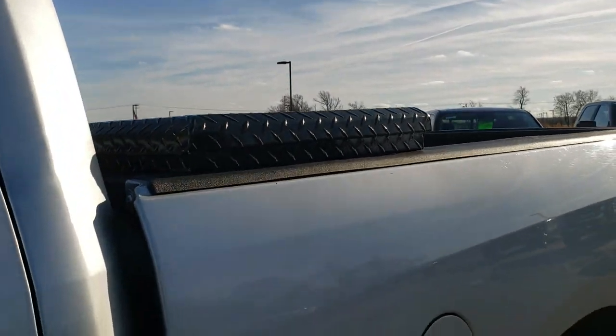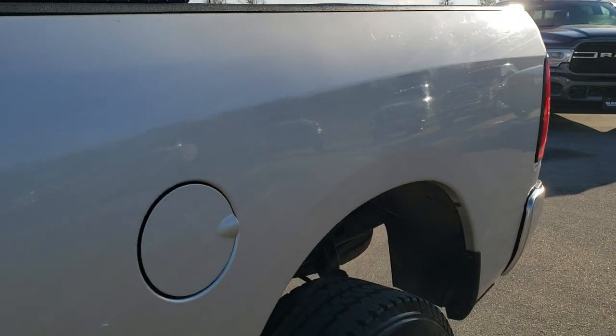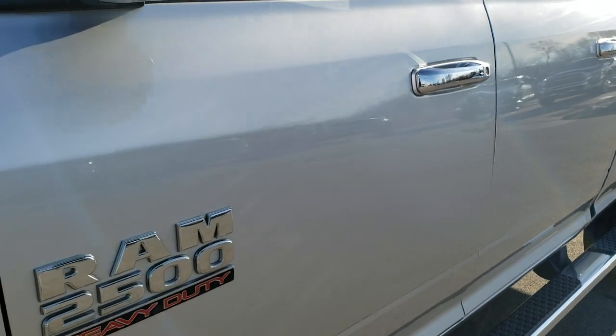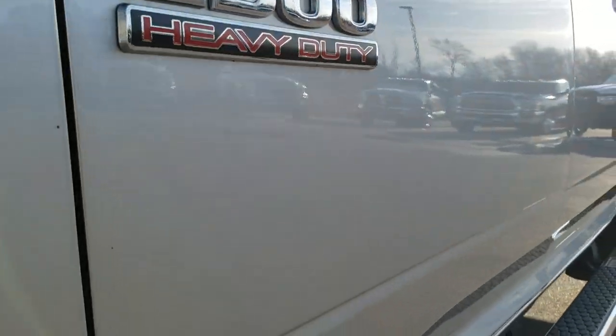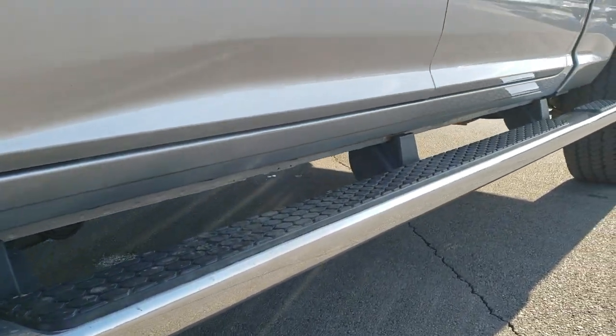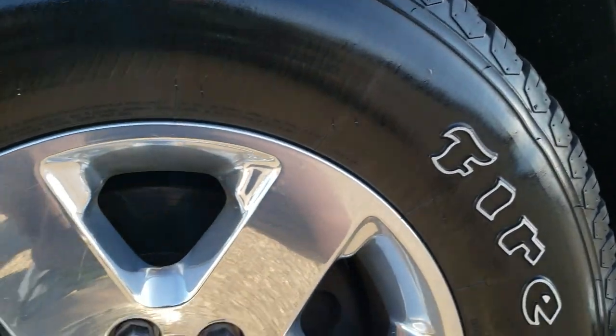Bright silver metallic is the color. We shoot all of our videos in 1080p, 60 frames per second. So if you have HD capabilities on your computer, tablet, or smartphone, turn them on right now — it is like you're right here looking at the truck with me, and it's definitely your best way to check out the vehicle quality and condition before seeing it in person.